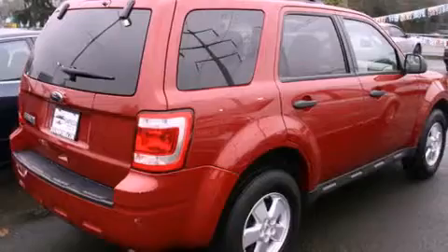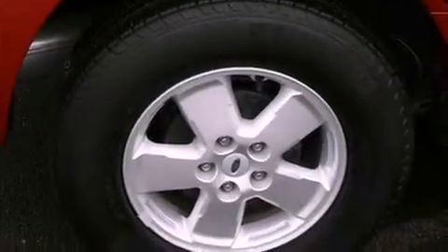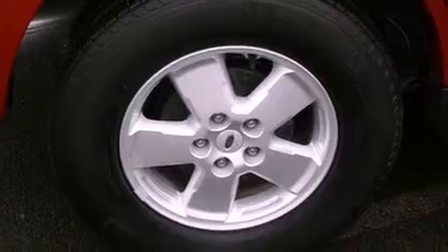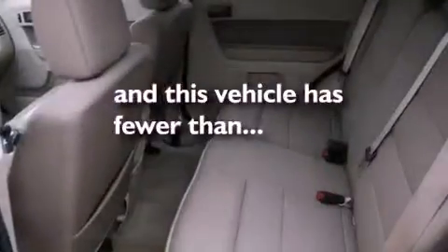All of the following features are included: alloy wheels, a low tire pressure indicator, traction control and stability control systems, a CD player, a leather-wrapped steering wheel, a security system, fog lamps, an anti-lock braking system, a folding second row. This vehicle has less than 17,000 miles.